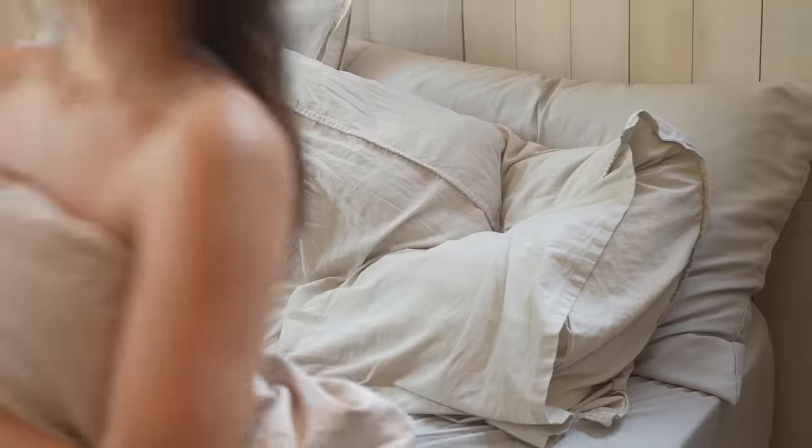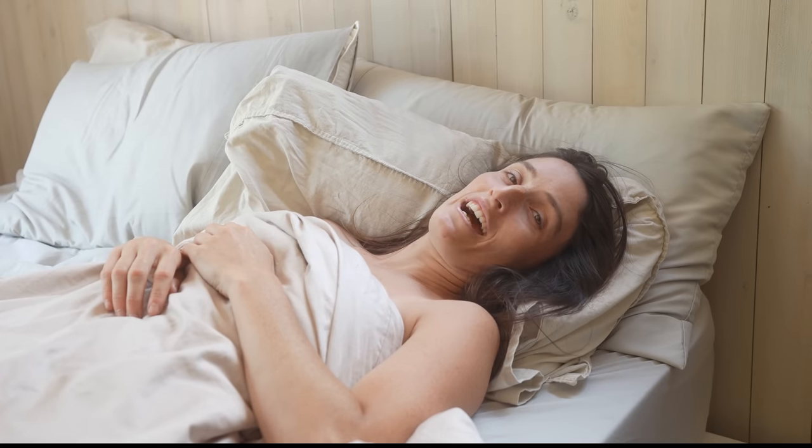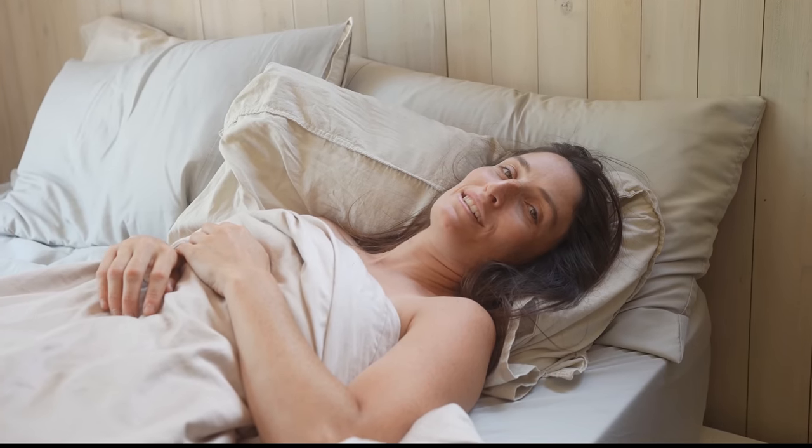I've been asking Crystal to do this video idea for quite some time now. I can't believe you're letting me do it. Every morning I open my eyes and see my unfinished ceiling. Well, I'm still in my PJs. Let's get this tour started.